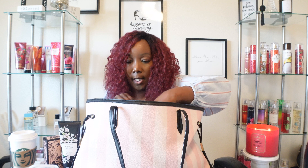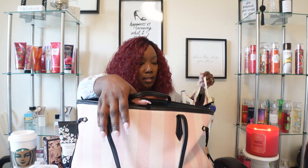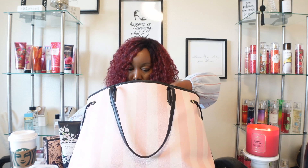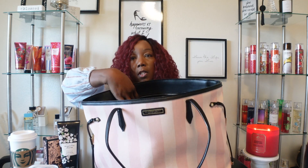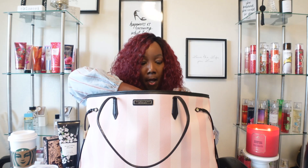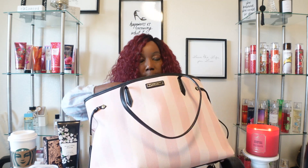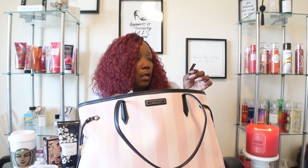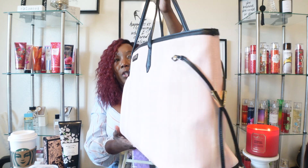Now I can finally take out the insert from the middle and show you guys the bag empty. She does have a zip side pocket — it's only one pocket but it's kind of deep and holds quite a bit. I think the bag came as part of a bundle for around $78. I love her — she holds a lot.